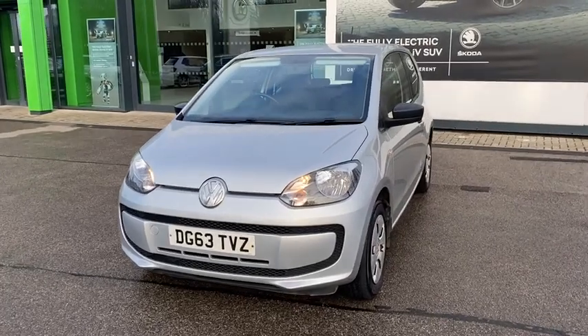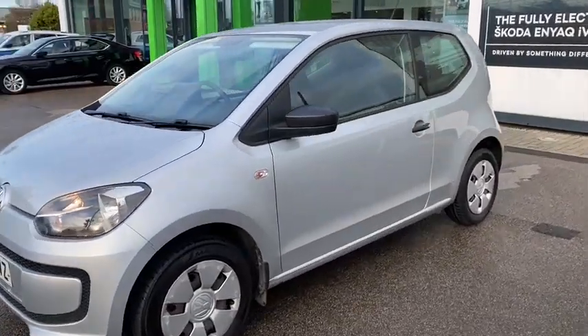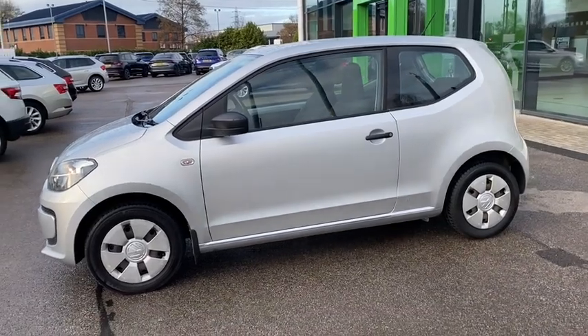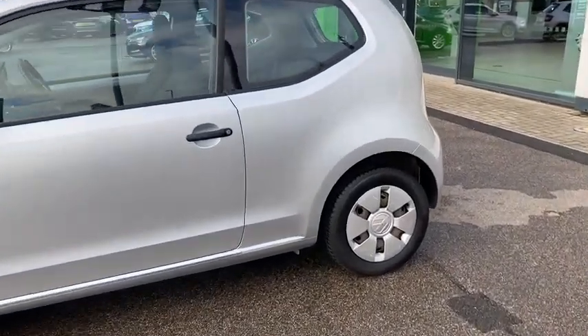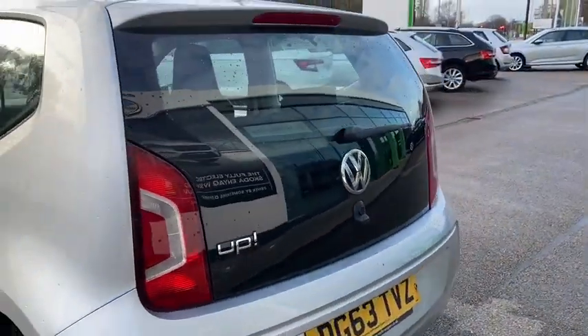Hi guys, I'm Callie at Skoda Leeds and today I'd like to show you this Volkswagen Up. This particular model is 1 litre petrol and it's finished in silver. This car has 14-inch alloy wheels and a top speed of about 99 miles per hour.